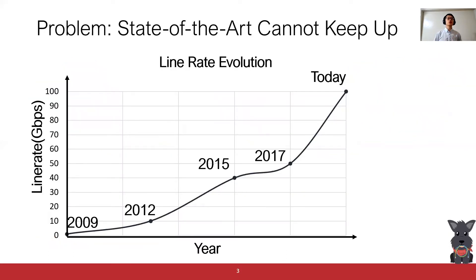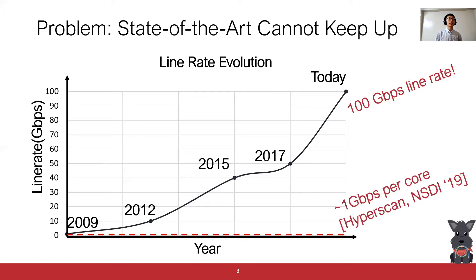Due to the intensive compute requirement, there is a huge performance gap between today's network speed and the Intrusion Prevention System performance. Today, it is common to see 100 Gigabit Per Second networks in large enterprises. In contrast, the state-of-the-art software Intrusion Prevention System performance is about 1 Gigabit Per Second per CPU core, which is already eight times faster than prior work. Nevertheless, it is still two orders of magnitude slower than today's network speed.